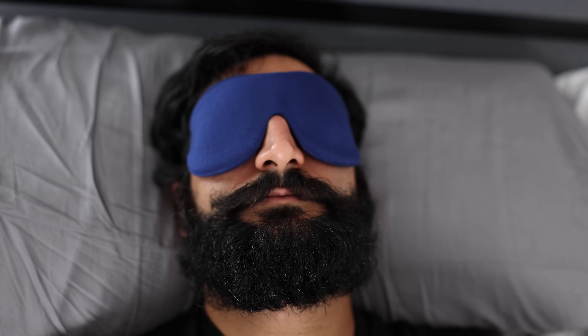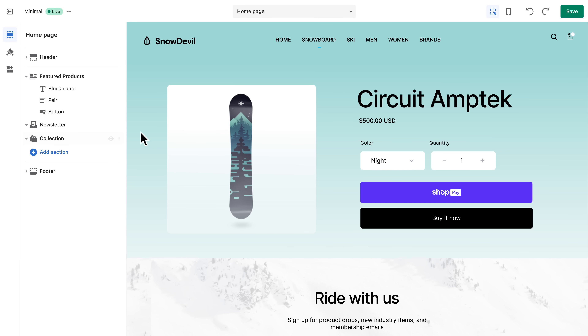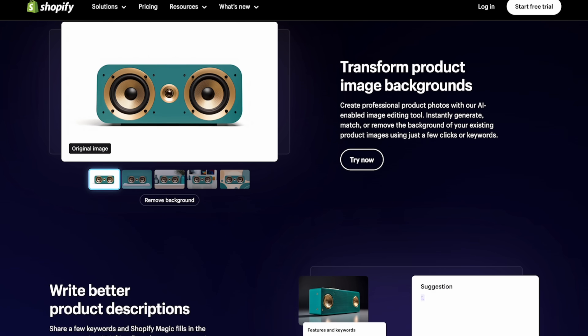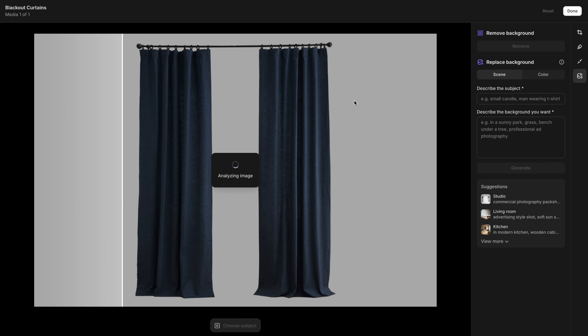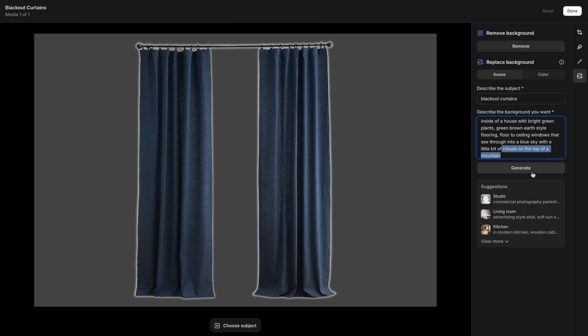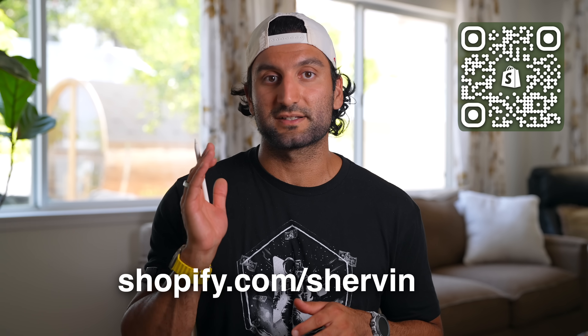These sleep tests and labs cost a lot of money, and they wouldn't be possible without sponsors like Shopify. I'm planning to sell sleep masks, weighted blankets, and blackout curtains on Shopify for three main reasons: I can reach customers across YouTube, Instagram, and Pinterest; it's easy with a drag-and-drop editor, marketing tools, and back-office management; and Shopify's new AI-enabled Shopify Magic tools let me transform mediocre product photos with AI background replacement. Go to shopify.com/Shervin for a free trial.